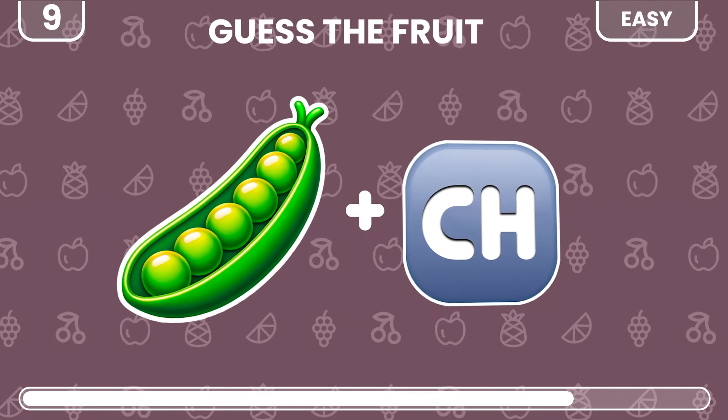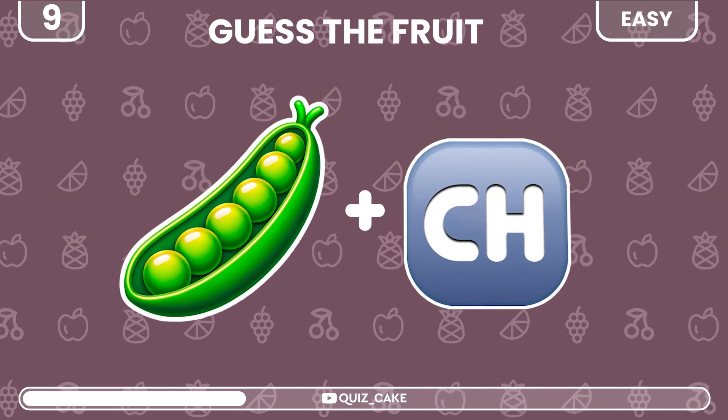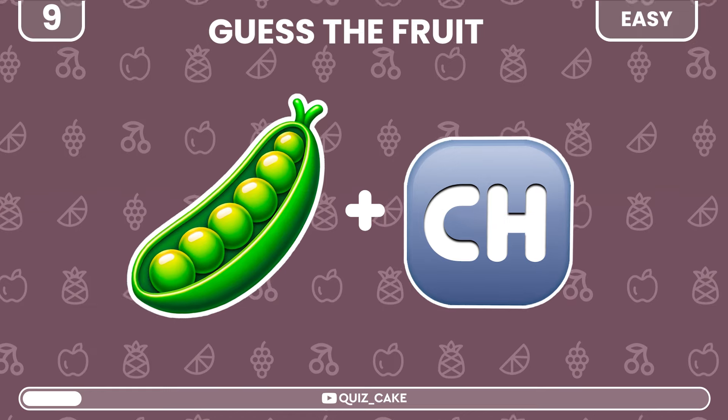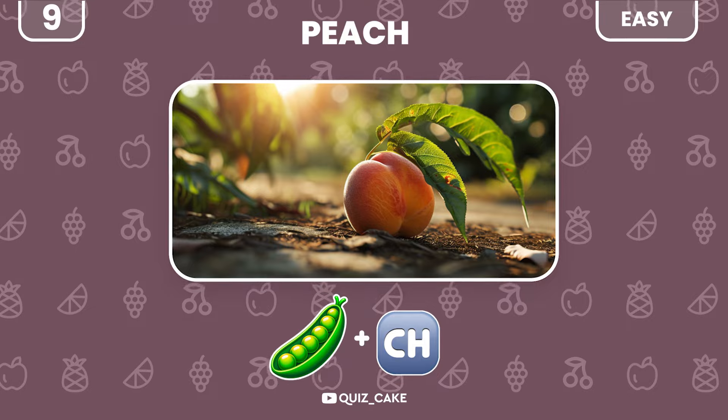Here's a lovely one. Can you guess? Of course, it's peach. Just peachy indeed.